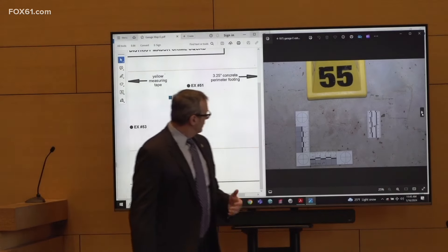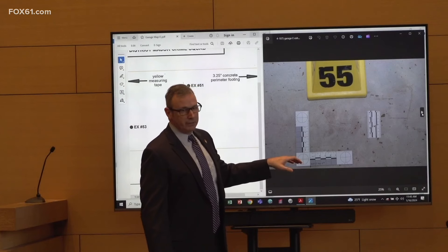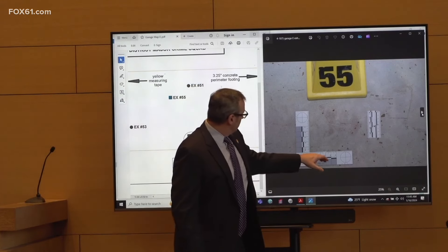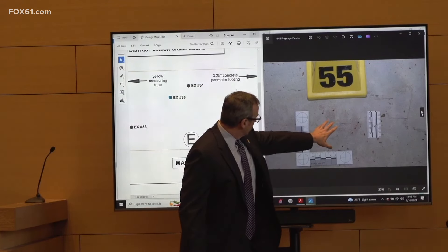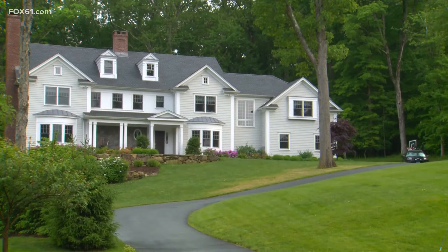The stain pattern itself appeared to us to be a textured glove. Retired Connecticut State Police Detective Matthew Riley went through pictures of evidence he collected at Jennifer Dulos' New Canaan home after she was reported missing. Police suspected foul play in Jennifer's death.